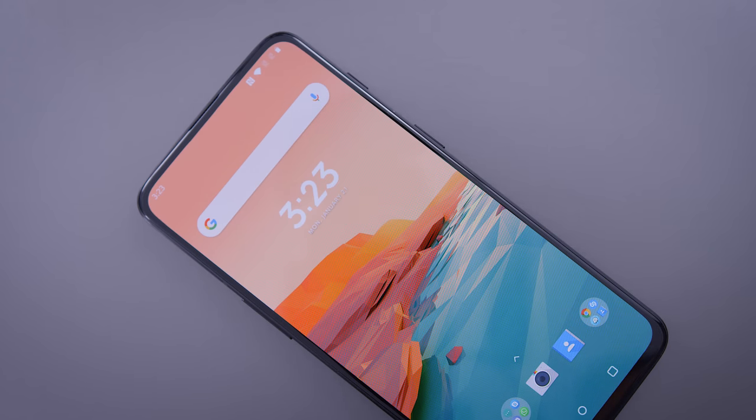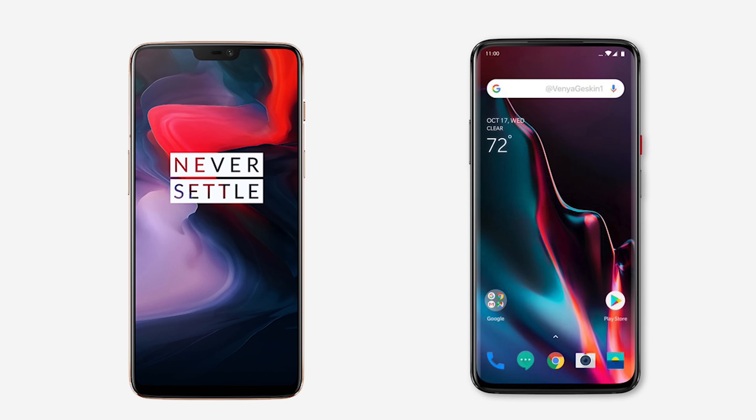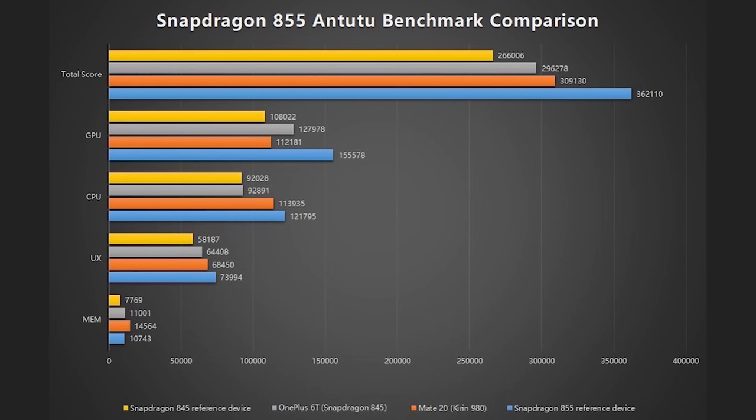It also says something about OnePlus as a company — these guys develop fast. They went from the notch on the OnePlus 6 to the teardrop notch on the 6T, and now to this in a span of about 12 months. They went from a regular-size notch to a notchless slider phone. They're not first to market with this technology, but they're bringing it to the masses. It's probably going to have the Snapdragon 855, and further down the line they'll have a more premium 5G version.